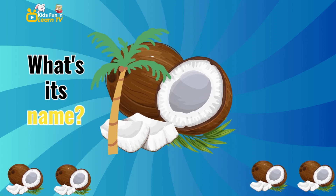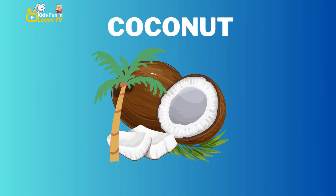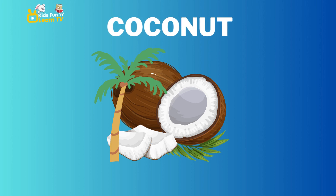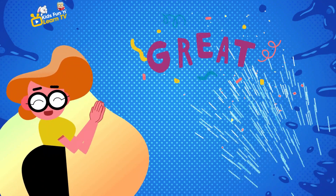What is the name of this fruit with a hard shell? Coconut. You're doing great.